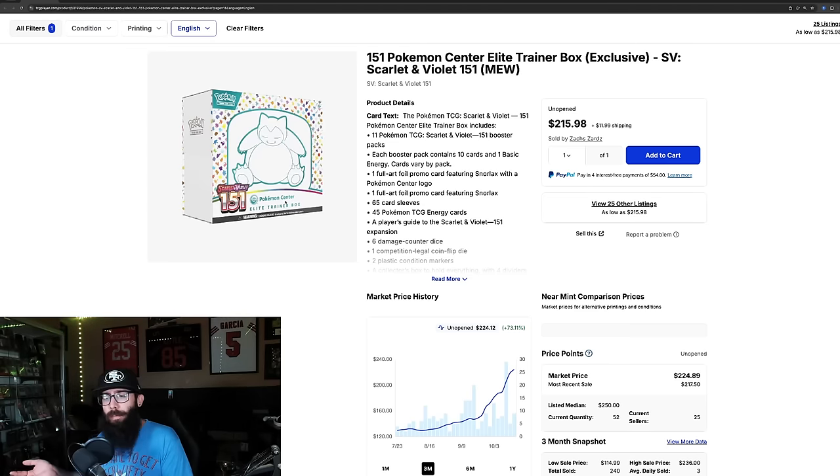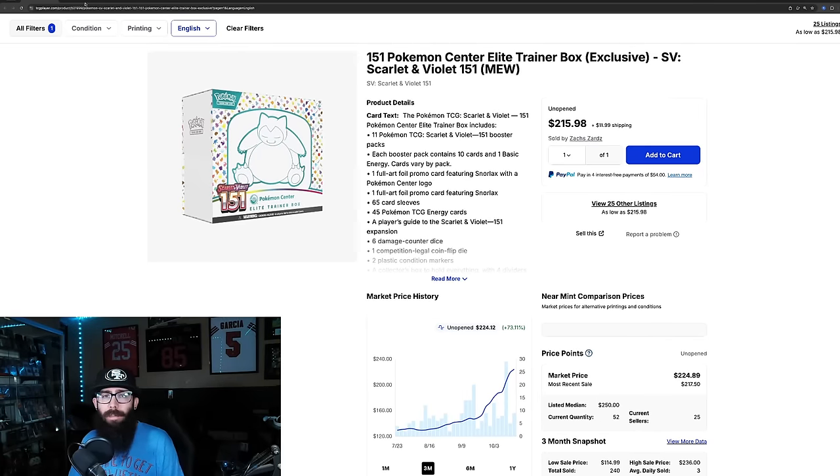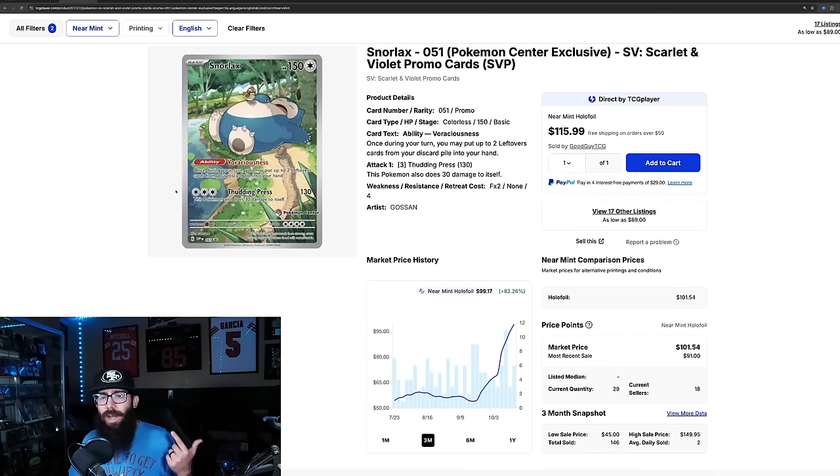Also, something to consider with specialty sets like 151 is that they do not have Booster Boxes — they only have ETBs. The only other equivalent is Booster Bundles, but we're not looking at those. To start, just insane — 73% in the past three months, massive sales. And the reason is because of this stamp right here. They have stamps on them, which is kind of like first edition stamps. There's not that many made.